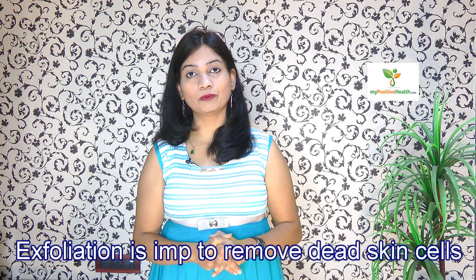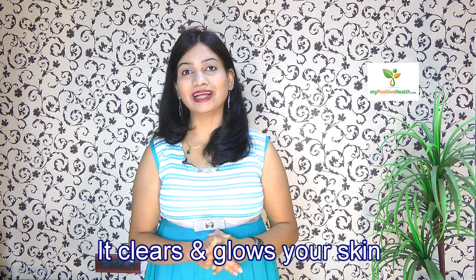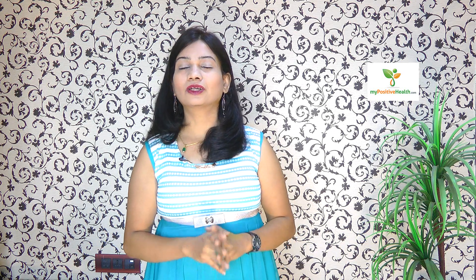Exfoliation is really important to remove dead skin cells. It gives you clear skin and makes your skin glowing. So to get rid of dullness and darkness from your skin, you need a really excellent facial scrub that can give you exfoliating as well as cleansing effect on your face. You can try out these natural home remedies to get clear and fair skin naturally.